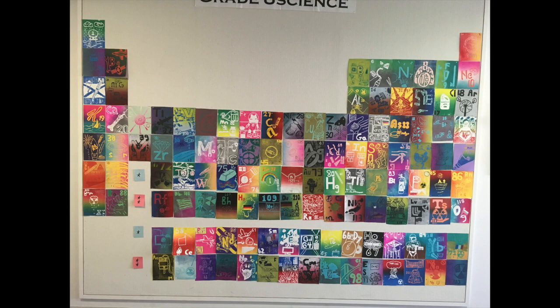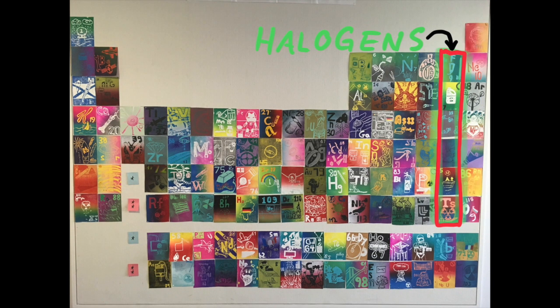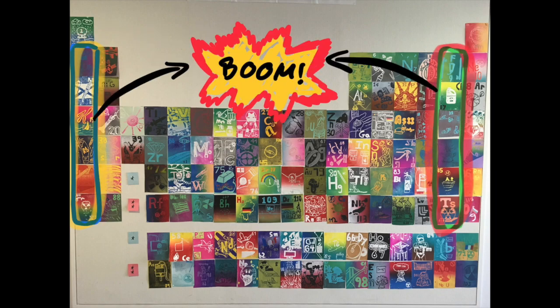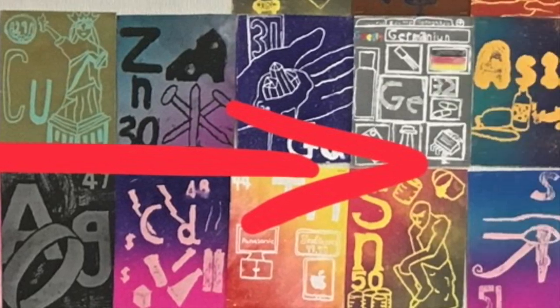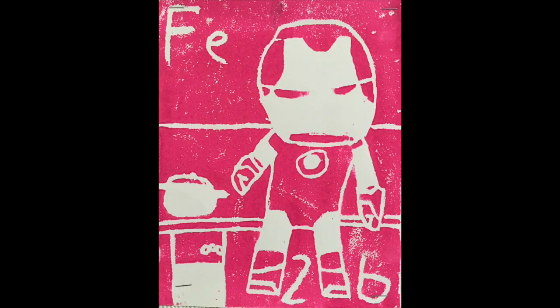This is the Periodic Table, noble gases are stable, halogens and alkali react aggressively. Each period we'll see new outer shells while electrons are added moving to the right.